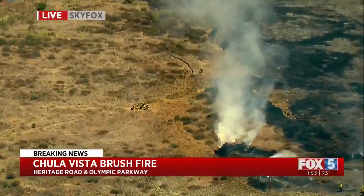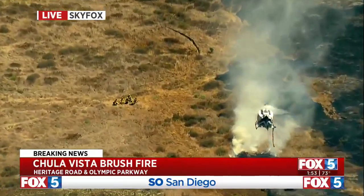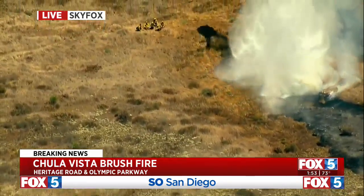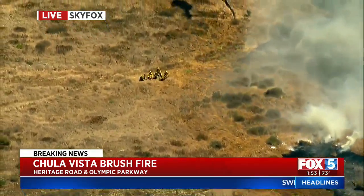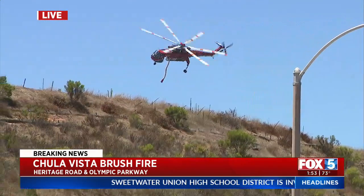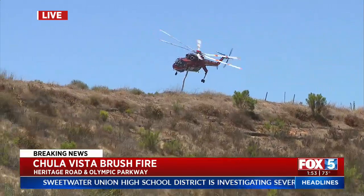We've been following breaking news throughout this past hour of a brush fire that is burning in Chula Vista. Skyfox is above right there. As you can see, choppers are dropping water onto those flames, and you can see choppers repeatedly doing that. They've been hitting this fire pretty hard.